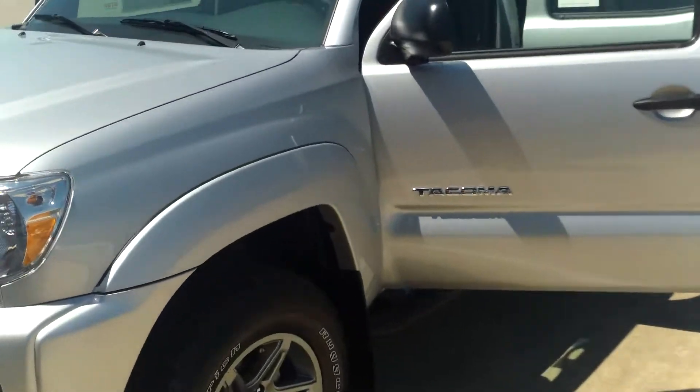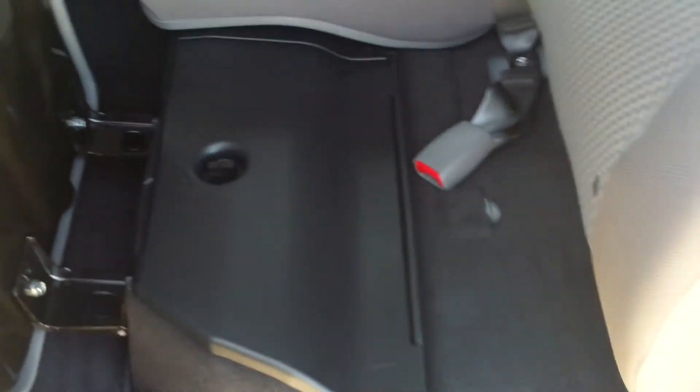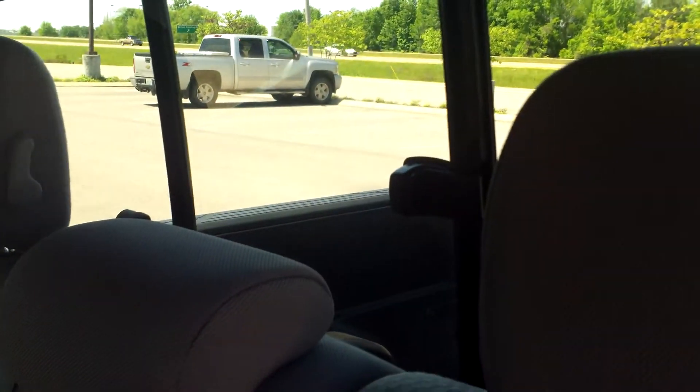We'll go ahead and show you some pictures of the inside. In the back seat you've got plenty of space. Underneath the seat you have stow-and-go that goes all the way across. And your rear sliding glass window.